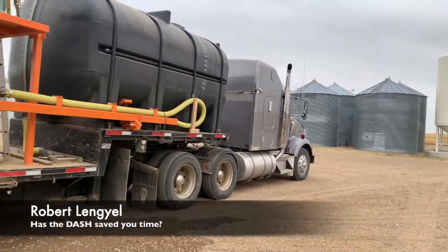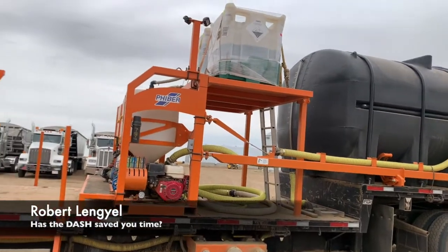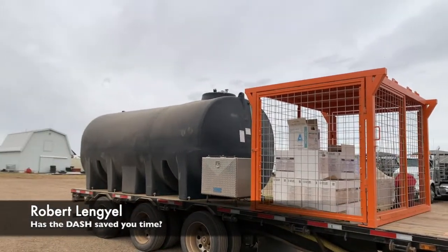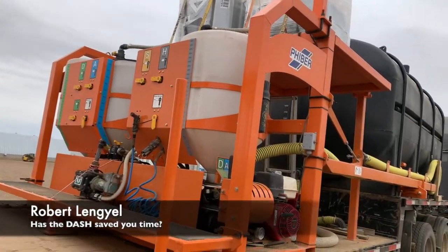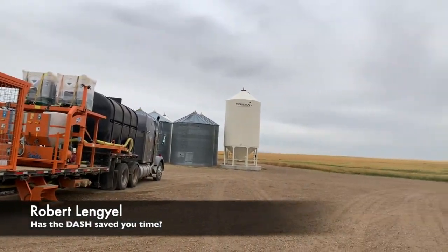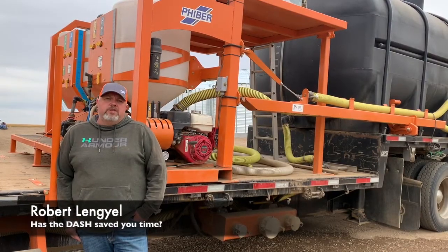The dash has made us way more convenient with the quickness and the acres we can pull out in a day. For instance, one day my dad — he's 72 years old — he started at 7 in the morning, and by the time 10, 10:30 came along, he had 2,000 acres done. That was pretty amazing because we could never, ever do that with our other system. It just made us realize how efficient the system really was.